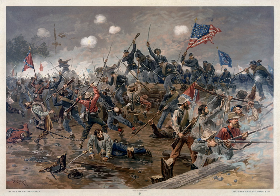Grant used Upton's assault technique on a much larger scale on May 12, when he ordered the 15,000 men of Maj. Gen. Winfield Scott Hancock's corps to assault the Mule Shoe. Hancock was initially successful, but the Confederate leadership rallied and repulsed his incursion. Attacks by Maj. Gen. Horatio Wright on the western edge of the Mule Shoe, which became known as the 'Bloody Angle,' involved almost 24 hours of desperate hand-to-hand fighting, some of the most intense of the Civil War. Supporting attacks by Warren and Maj. Gen. Ambrose Burnside were unsuccessful.